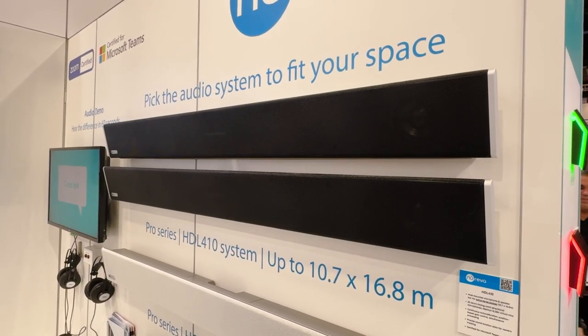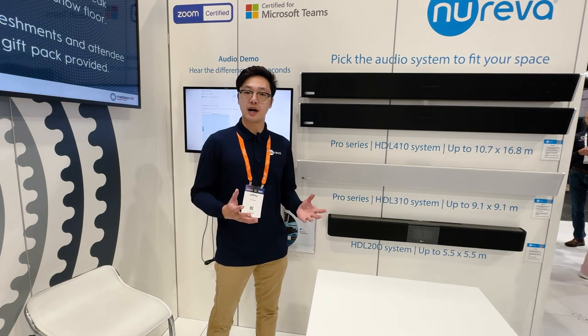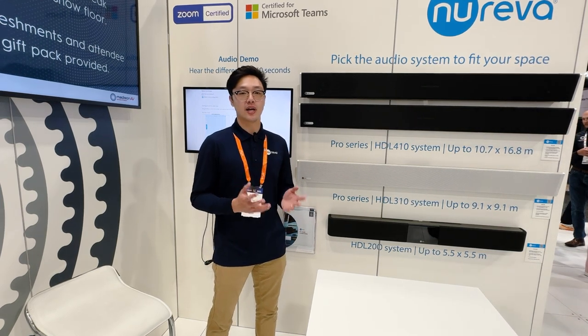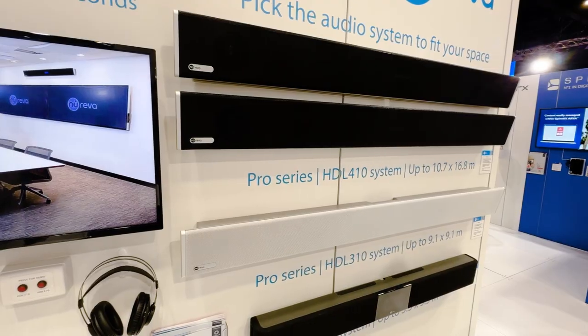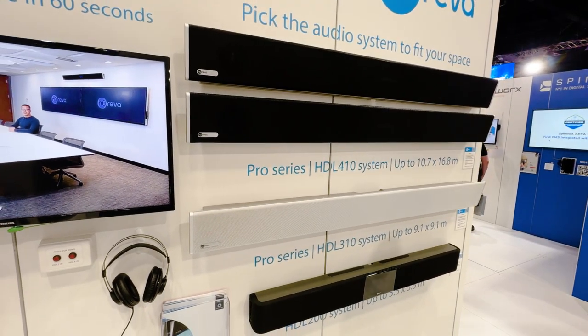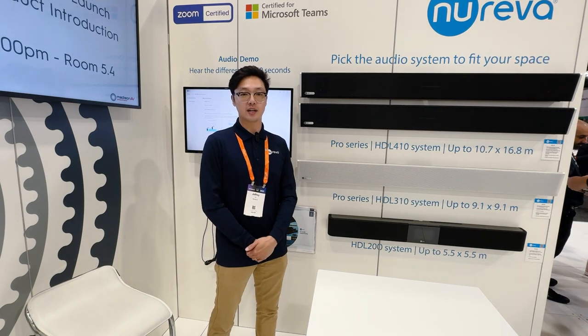The HDL systems are a plug-and-play USB device that enables full room audio coverage for your large and extra-large meeting spaces. We have a full family of solutions ranging from the small all the way up to the extra-large, but our specialty is with those large and extra-large meeting rooms.